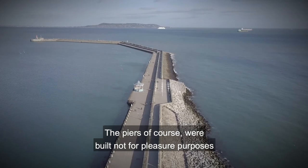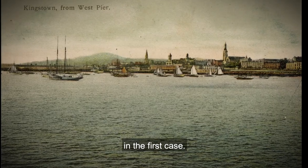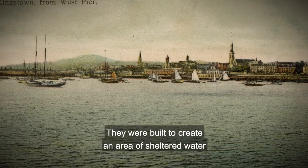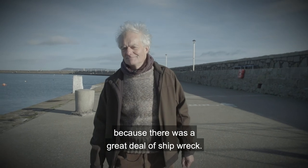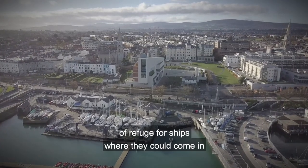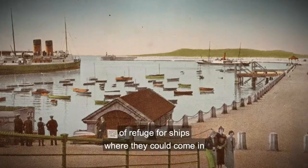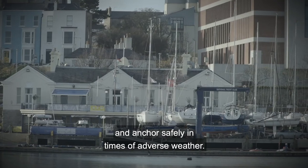The piers of course were built not for pleasure purposes in the first case. They were built to create an area of sheltered water, because there was a great deal of shipwreck. So Dun Laoghaire Harbour was built as a place of refuge for ships, where they could come in and anchor safely in times of adverse weather.